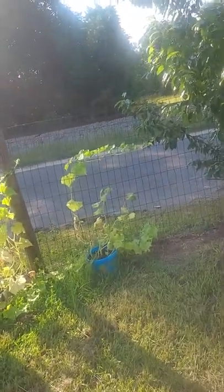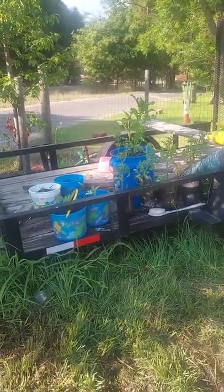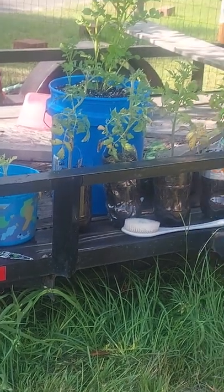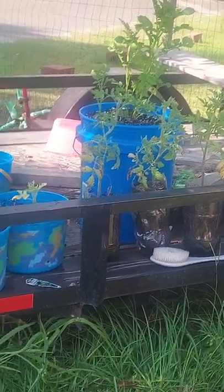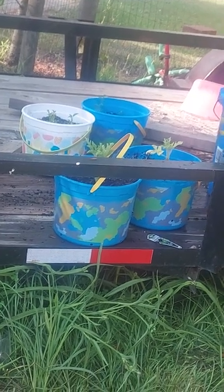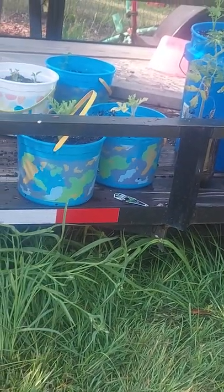This yard sure is bumpy today — a guy cut the grass yesterday. Right here we've got tomato plants growing in the two-liter bottles and in the five-gallon bucket. Potatoes growing where Hannah planted some in the little buckets, and then there's the green pepper.